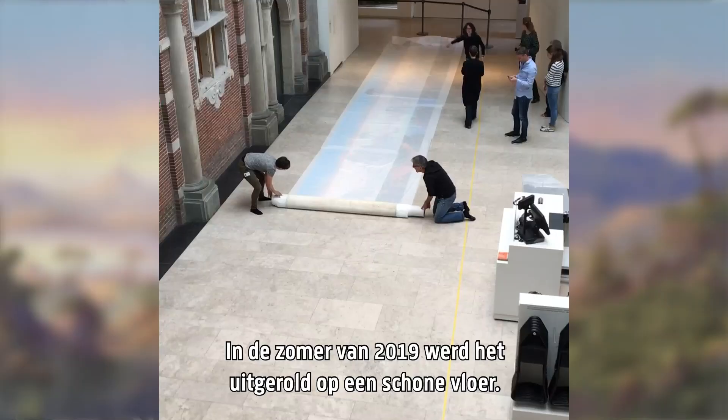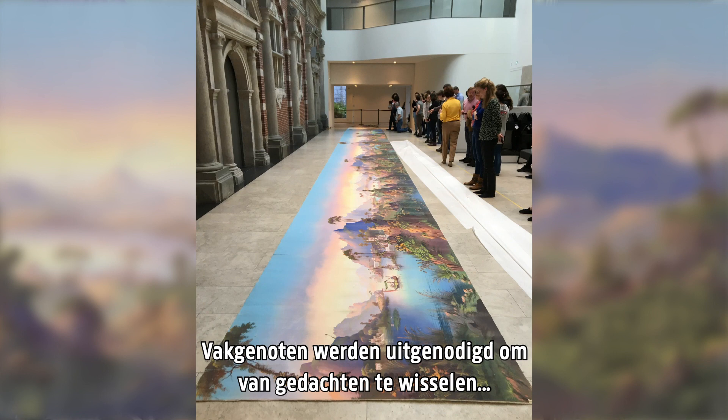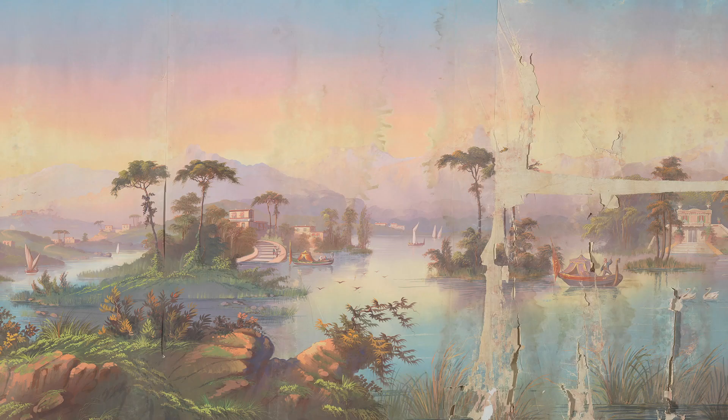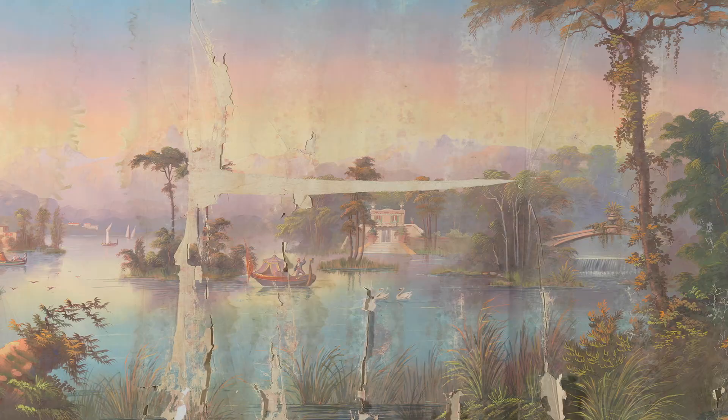In summer 2019 it was unrolled on a clean floor and colleagues from the field were invited to share their thoughts on the wallpaper and its treatment. The general condition of the wallpaper is stable except for the right end, which was damaged by water and mould at some stage in its life.